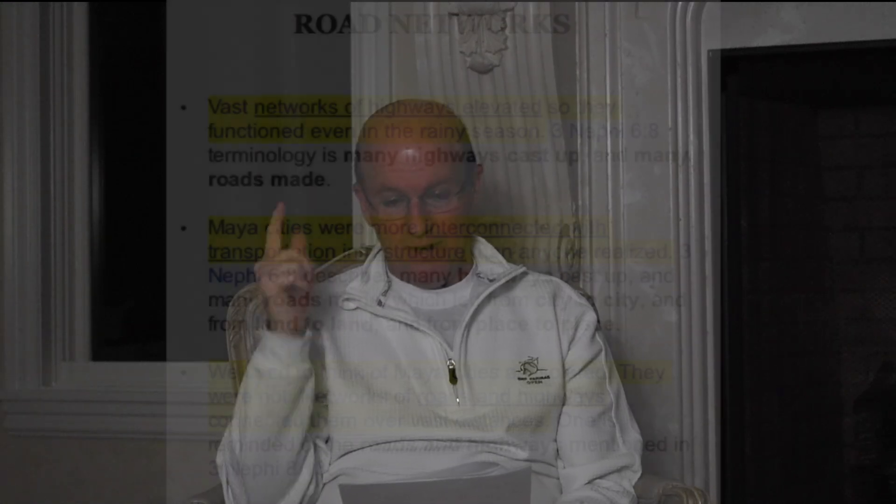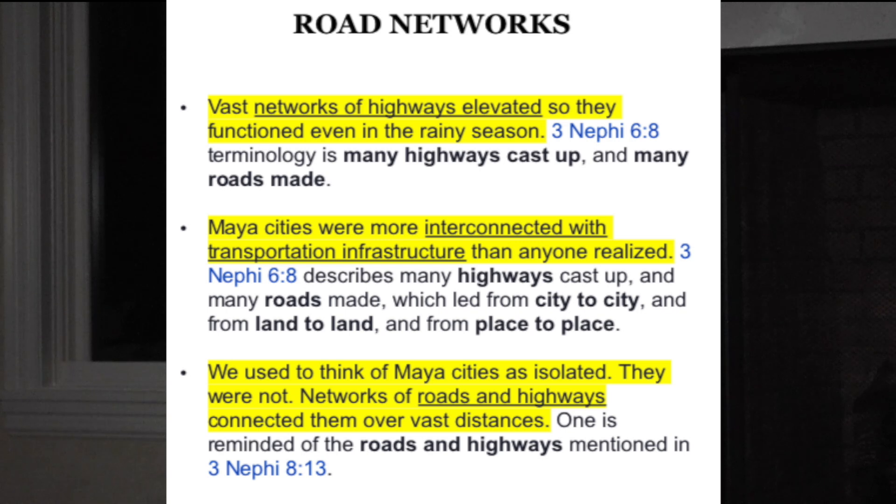The next category is road networks. Archaeologists found vast networks of highways — notice the word 'elevated' — so they function even in the rainy season. 3 Nephi 5:6–8 uses the terminology 'many highways cast up and many roads made.' Maya cities were more interconnected with transportation infrastructure than anyone realized. That same passage describes 'many highways cast up and many roads made, which led from city to city, from land to land, from place to place.'